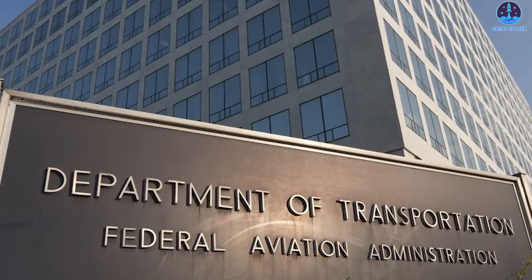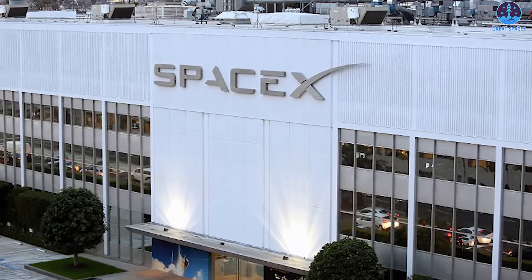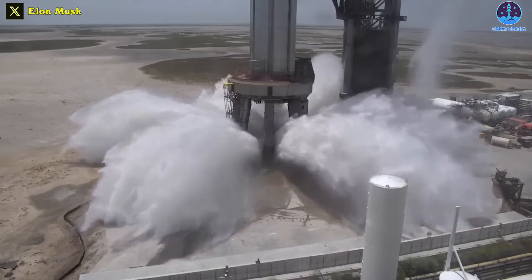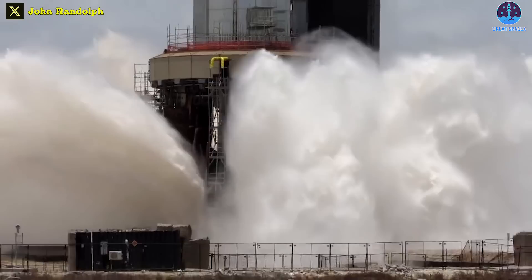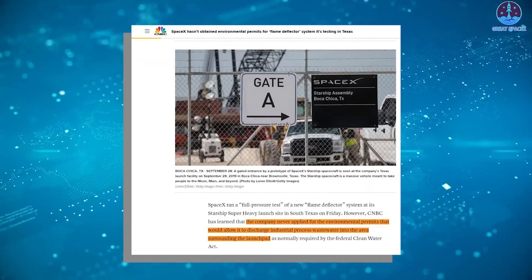SpaceX and the FAA have filed to have the suit dismissed, with the FAA saying that the groups lack legal standing and SpaceX saying that the company passed an environmental assessment and complied with FAA-required mitigations. The newly tested water deluge system, intended to prevent a repeat of the rock tornado that helped cause the controversy, may itself create complications on the environmental issue.